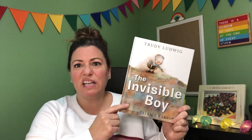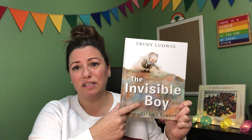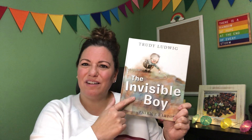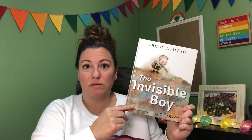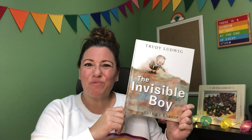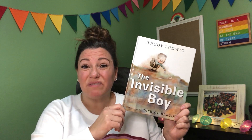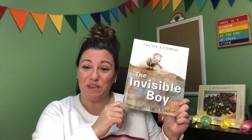Before we read, let's take a look at the cover. I see a boy — it looks like he's drawing with chalk on the ground, and I'm guessing he's the boy the title is talking about. The title says he's invisible. I know invisible means that no one can see you, that you're not visible to anybody. I'm wondering, is he really invisible? I think I'm going to have to read to find out. So let's listen to The Invisible Boy.